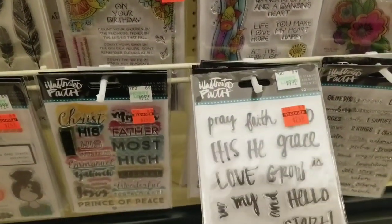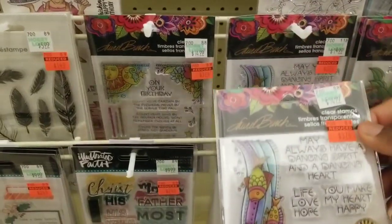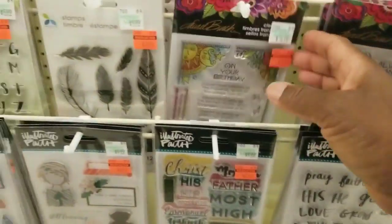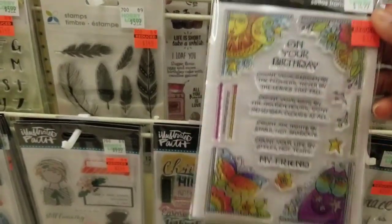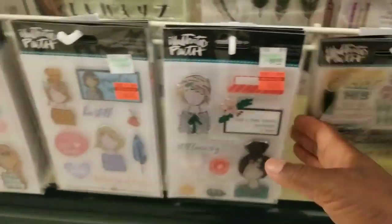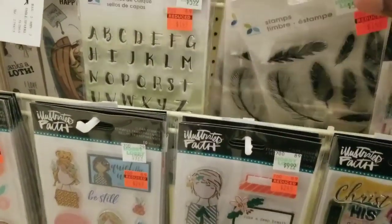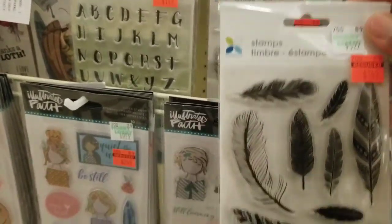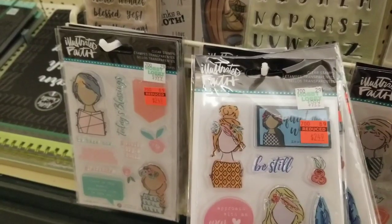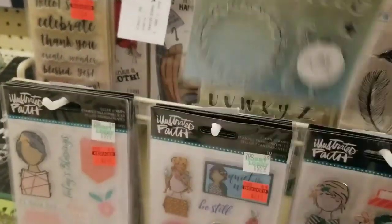The bottom row is Illustrated Faith. There's this set, and this one — 'at the heart of healing is love.' And then there's one for birthdays, and another I think I have. More Illustrated Faith. Then these are feathers. I'm down low, getting tired. And this set as well, plus an alphabet with a wreath-type frame.